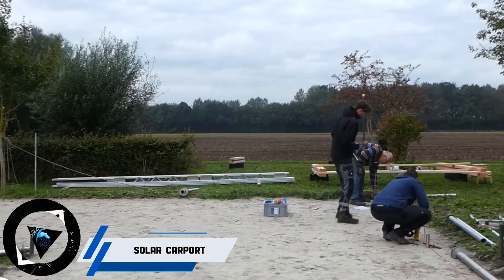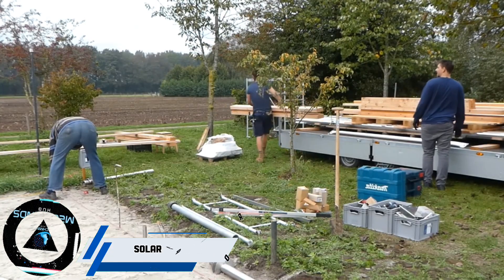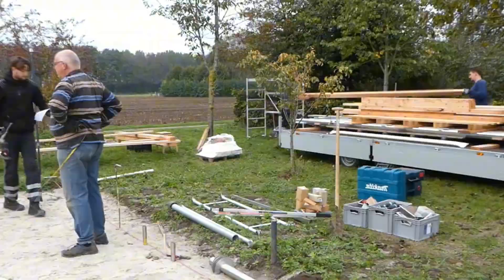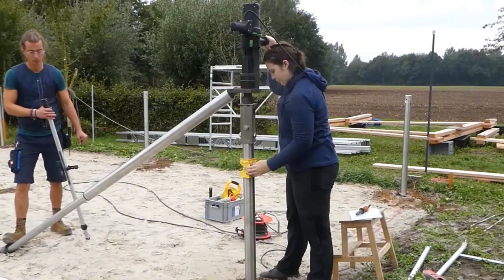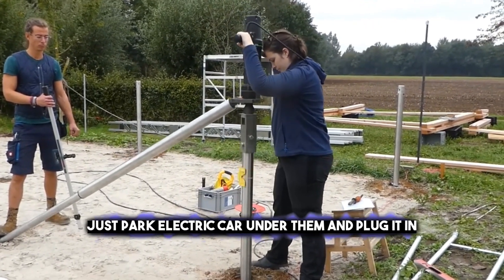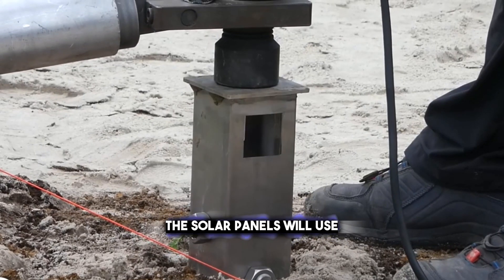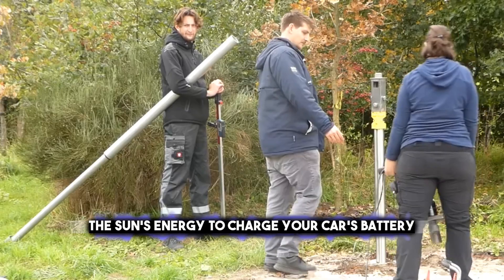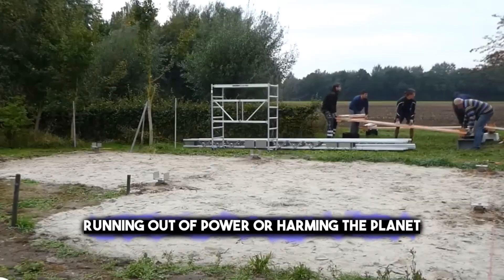Did you know that you can use the sun's energy to heat your home and charge your electric car? It is possible with a solar carport — amazing structures that have solar panels on top of them. Just park your electric car under them and plug it in. The solar panels will use the sun's energy to charge your car's battery, so you don't have to worry about running out of power or harming the planet.